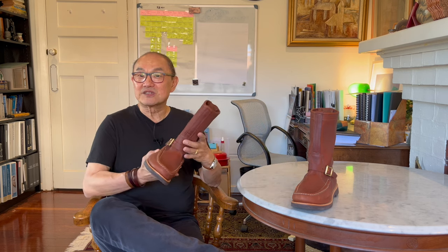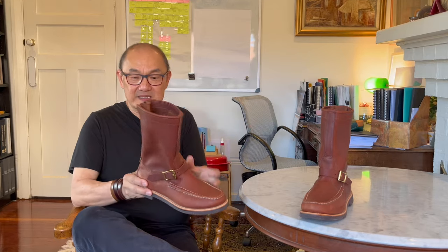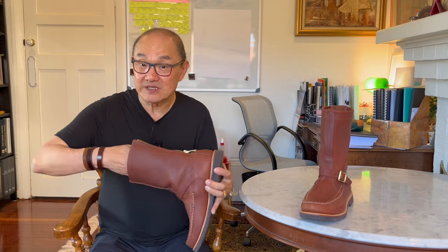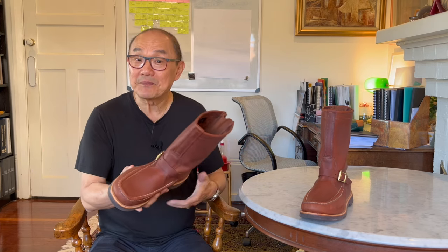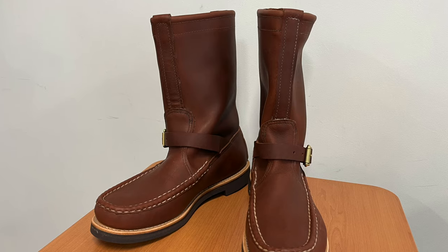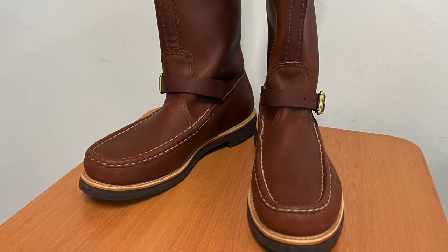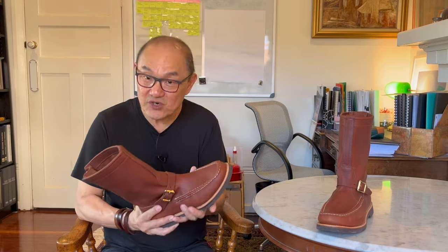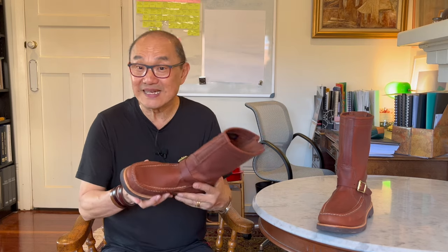This is Russell Moccasin's 2024 version of the original Zephyr boot. I understand the Zephyr design has been around for years — Russell Moccasin's original zip-back moccasin. I don't know why it was originally called the Zephyr. It's a cool sounding name, but Zephyr is Greek and it means a breeze from the West, or a westerly breeze. I guess it's light for a 9 to 10 inch boot, because of the moccasin construction, but it's certainly not delicate or breezy.